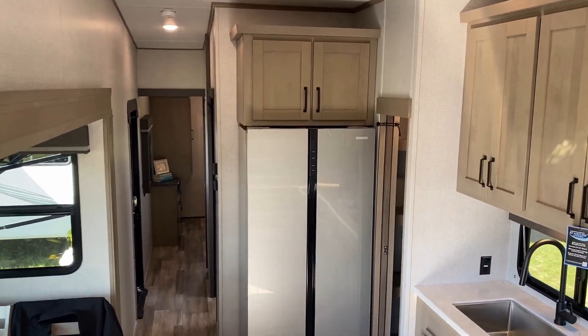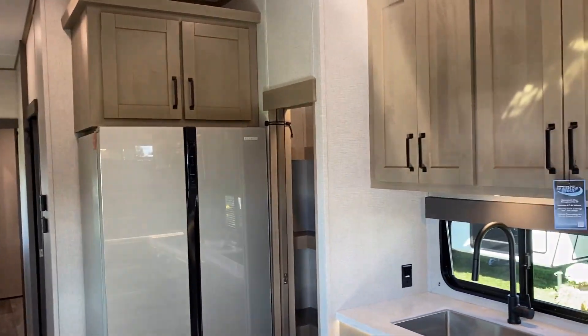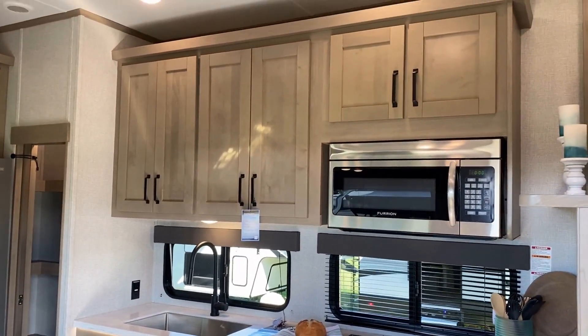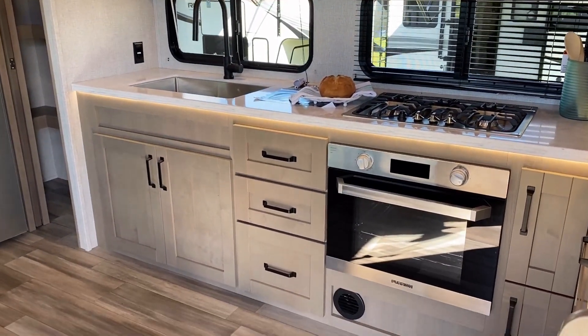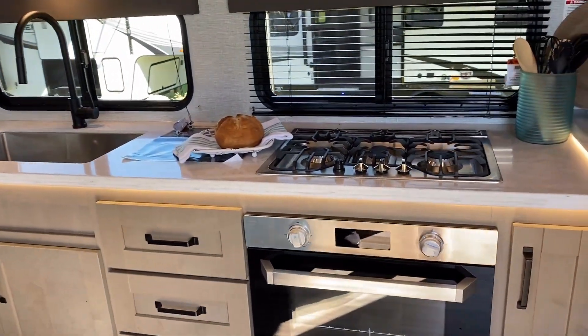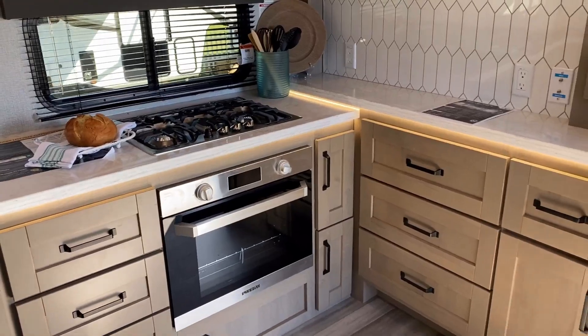They've got a dining slide, but the kitchen itself is not in a slide. One of the things I like about that is when you do that, you actually create way more counter space and way more storage. I'm not necessarily a fan of kitchens being in the slides — and I keyed in on the fact that you have a TV hookup down there, so you could actually have upstairs-downstairs entertainment on game day.